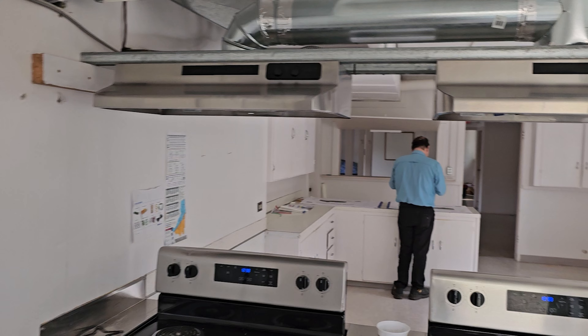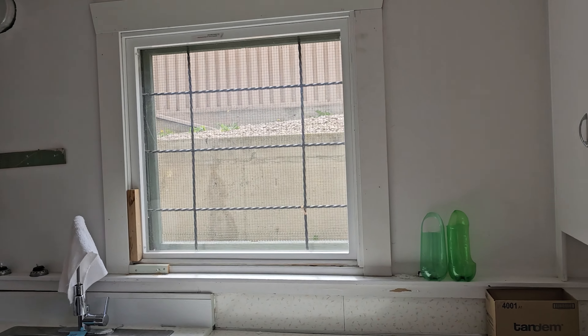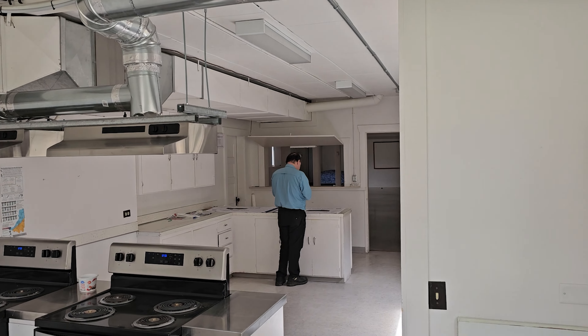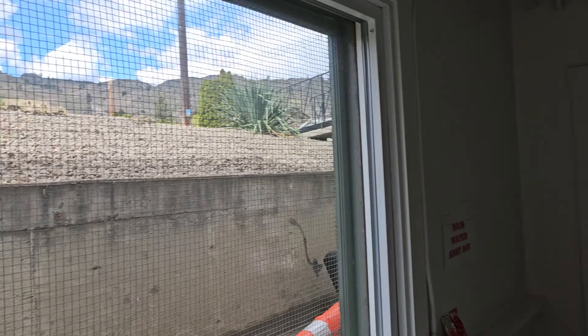Standing here in what used to be the kitchen of the Oliver United Church, we are in the basement of the building — just under 7,000 square feet total. We'll start giving you a tour. This is the southwest corner of the building with a couple of windows, and this will be a two-bedroom unit on this side.